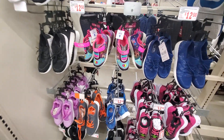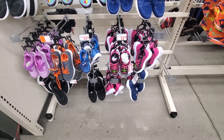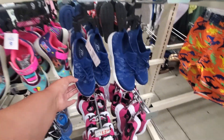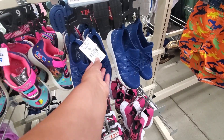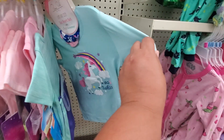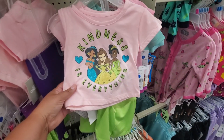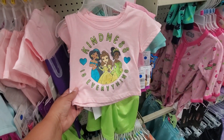These are all the different shoes they have, $12.50, which is not bad. All the shoes they have here — $12.50, it seems like that's the price. That's actually a really good deal. These are $10. They have a lot of little cute outfits. This one's $5 — 'Kindness is everything.'